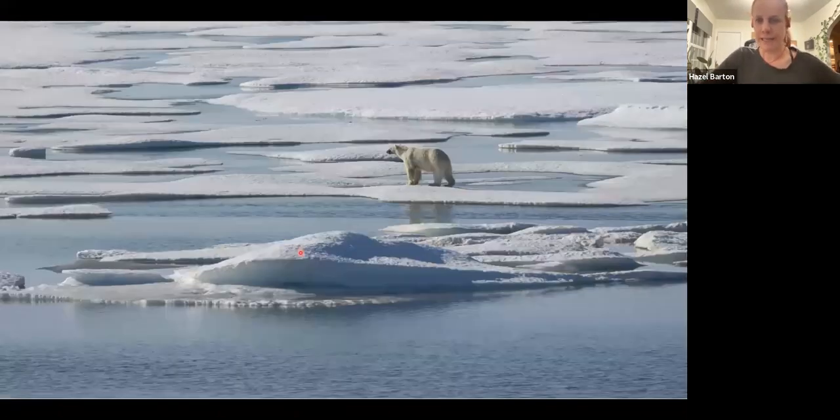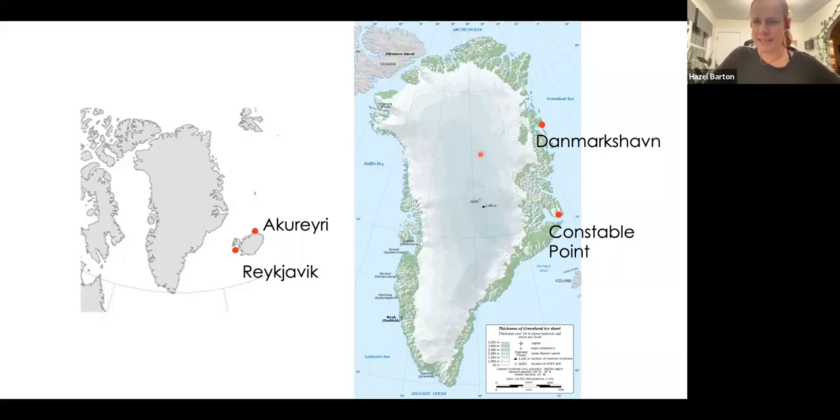We did see polar bears — this one was right outside the kitchen in Dammuxhaven. There's a series of guns hanging by the door, and if you go outside for anything — even to walk 10 feet to the bedroom cabin — you have to take a gun. And they say: don't just take the gun, look left and right like you're crossing the road when you go out there.